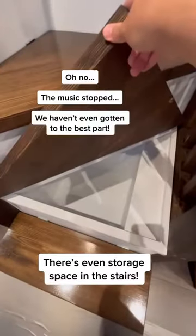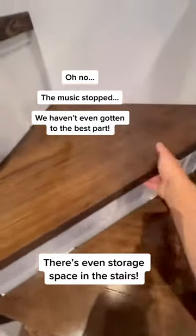Oh no! The music stopped. We haven't even gotten to the best part. Here is the best part.